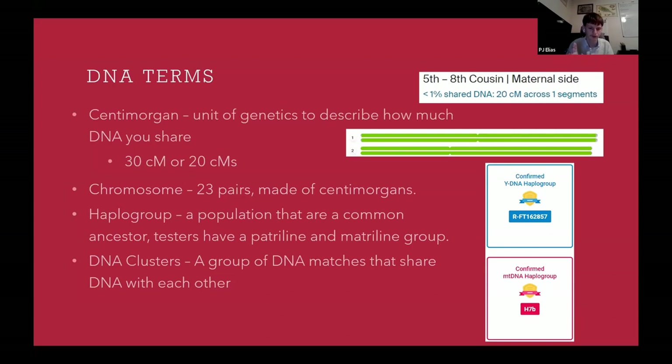Your other chromosomes are autosomal — you get one of each of the 22 chromosomes from each of your parents, and they get them from their parents as well. That's where most of your DNA matches are going to come from. A haplogroup is a population that shares a common ancestor, either through the paternal or maternal group. DNA clusters are a group of DNA matches that share DNA with each other, and I'll show you what a DNA cluster looks like visually a little bit later.